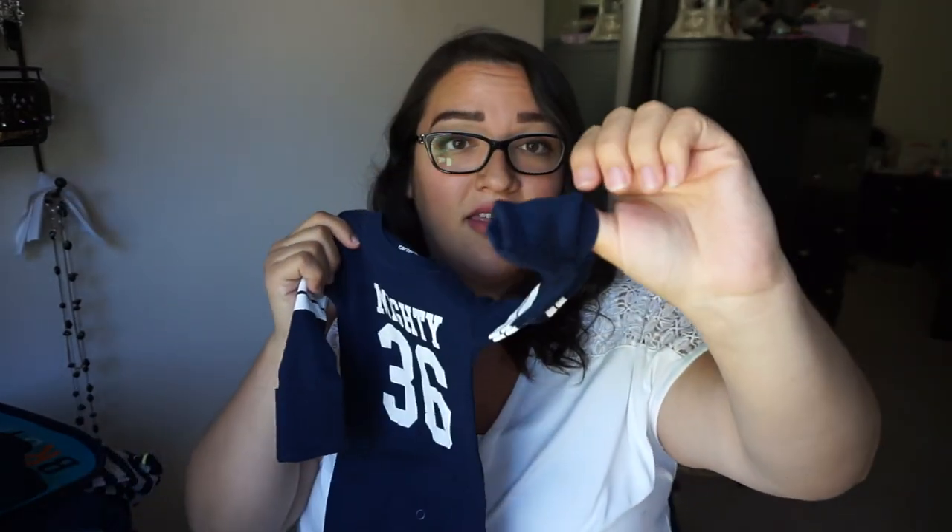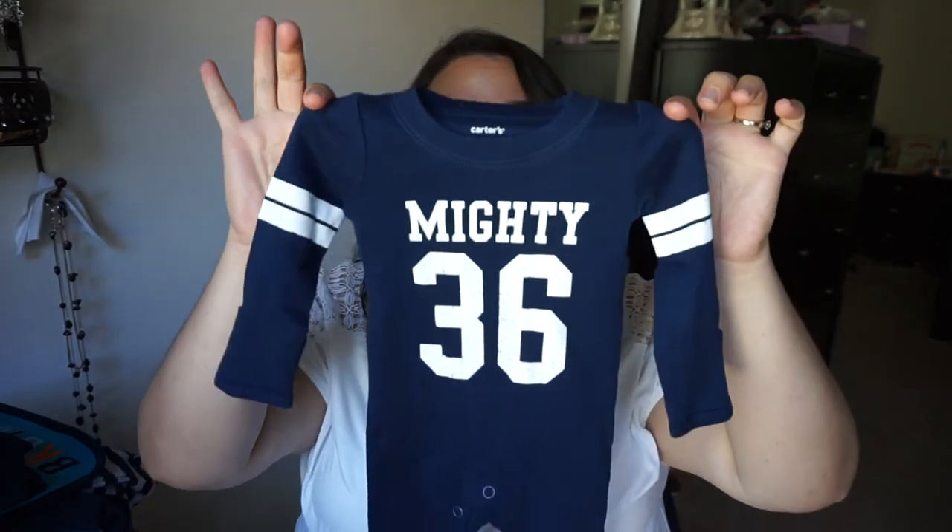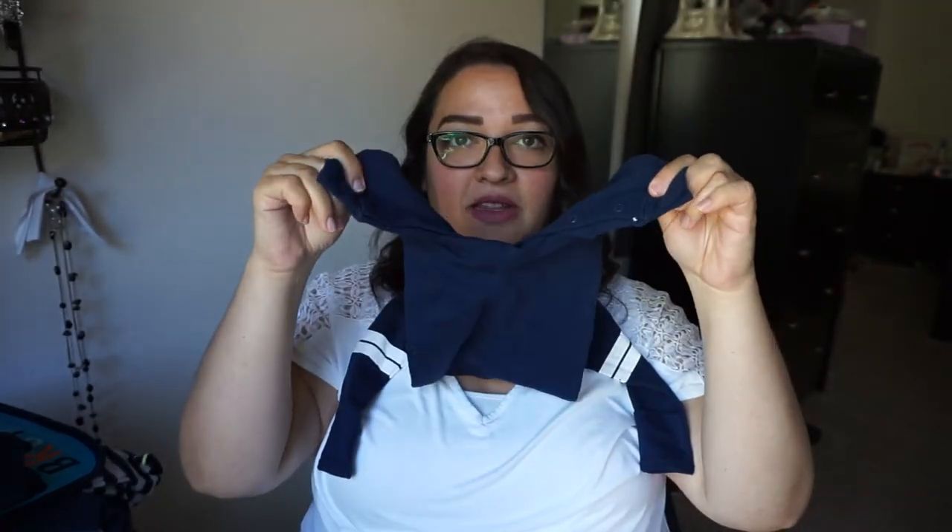And then a cute little romper onesie with the fold-over. The 'snuggle the muggle' onesie was, I think, six to nine months — it doesn't have the actual sizing on it. And then this is a newborn little romper onesie with buttons all the way up the legs. I feel like this is a good sleeper — put some socks on this kid and that would be adorable. And then another one, short-sleeved, again with the buttons down both sides of the legs. My husband loves the buttons on both sides of the legs, especially when they're small.